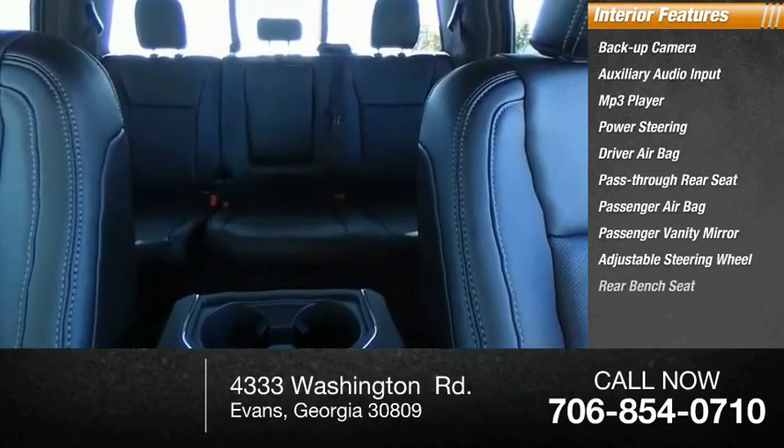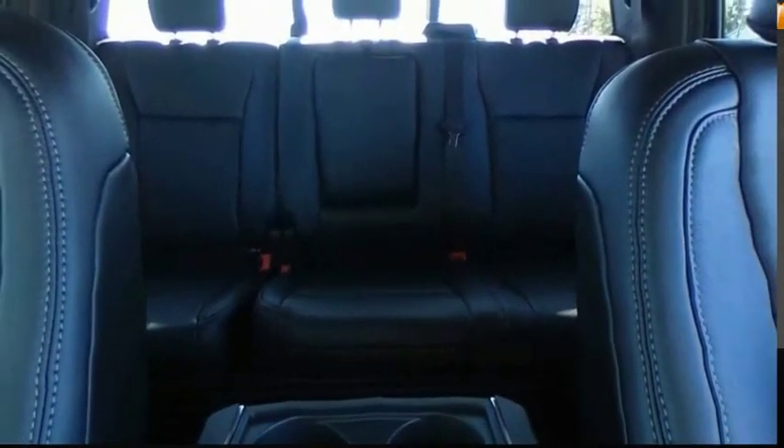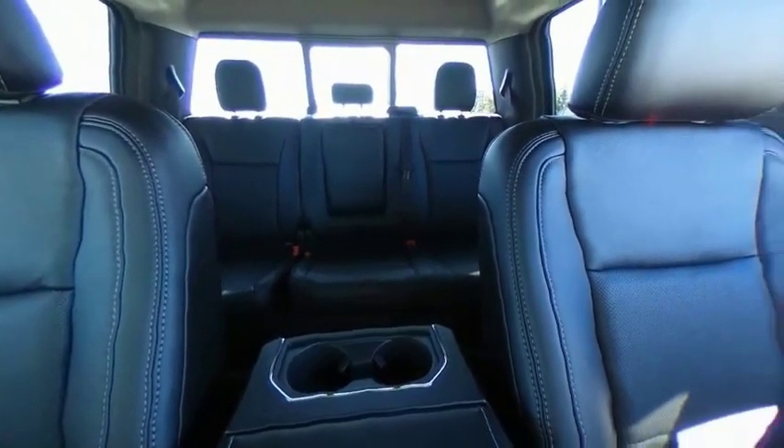Inside you'll find a rear bench seat. Drive away with a great deal on this vehicle. Call or stop in today.